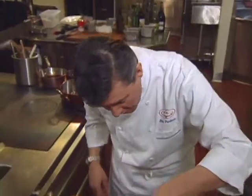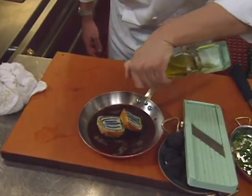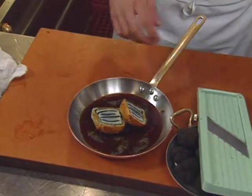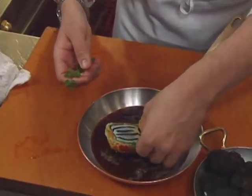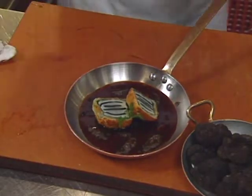Add a little truffle oil dropped on top of the scallop to make it shine, and a little on the sauce. Finish with a beautiful branch of chervil, placed to the side so the cross-section of the scallop remains visible.